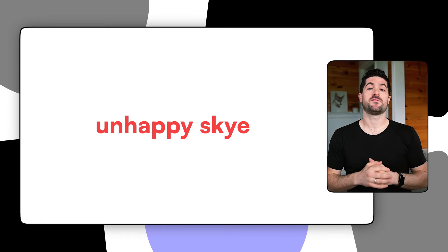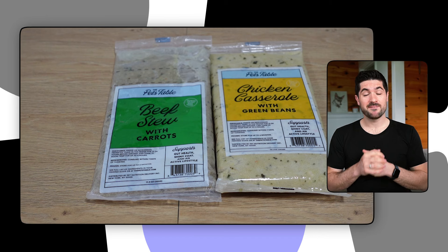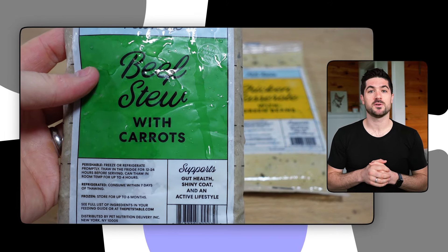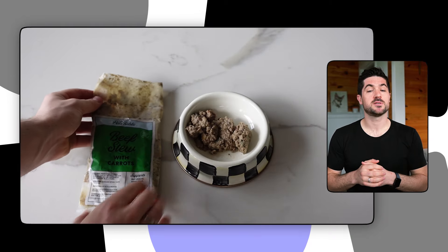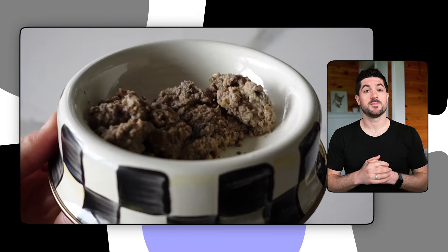My final con is that my picky eater just didn't really enjoy their meals, which was very disappointing. Copper is food motivated and he enjoyed both the air-dried and fresh dog food for the most part. However, Sky was very picky with The Pets Table — I had more success with the beef recipe, but she wouldn't really touch the chicken and turkey recipe, and when she did eat a little she wouldn't finish her bowl. The meal packs themselves also seemed to lack some of the colour and vibrancy I've seen with other dog food delivery companies.